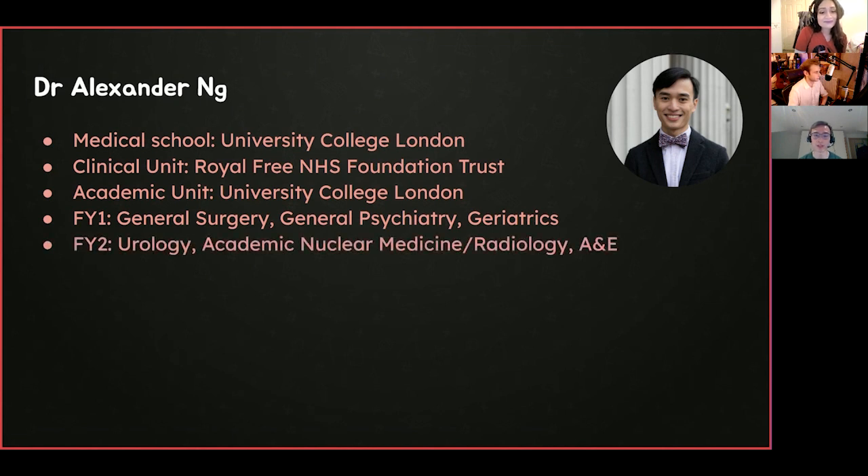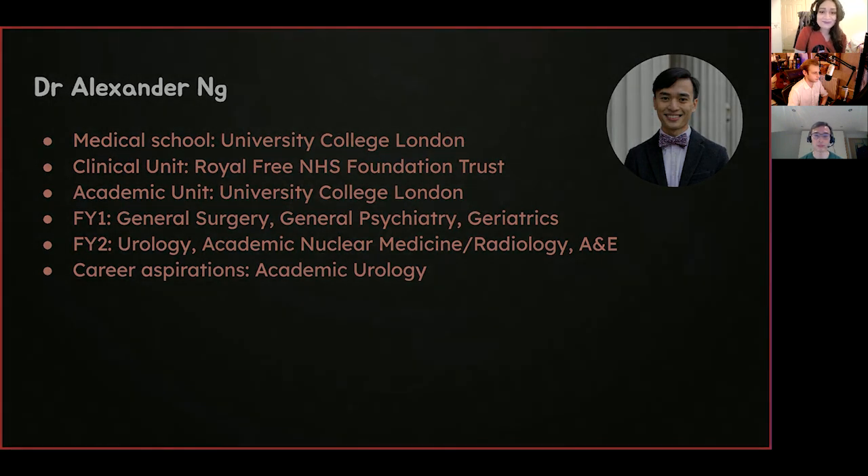Hi everyone, my name's Alex. I was a final year medical student just a few weeks ago, studied at UCL, and now working as an FY1 doctor at the Royal Free NHS Foundation Trust. My academic unit is UCL, so I'm staying at the same trust I trained at. My year one rotations are general surgery, psychiatry, and geriatrics. In year two, I'll be doing urology, academic nuclear medicine, radiology, and A&E. My career aspirations are academic urology.